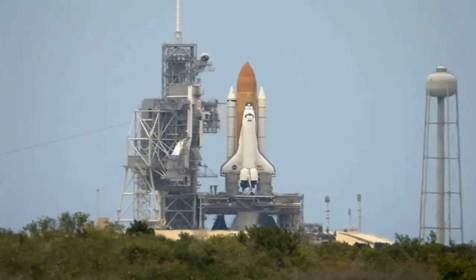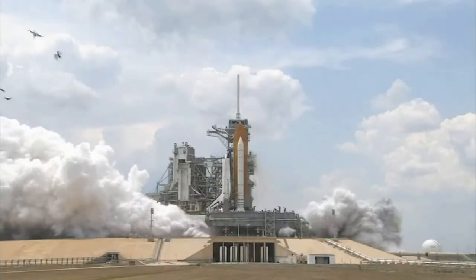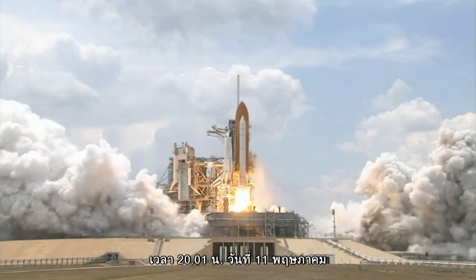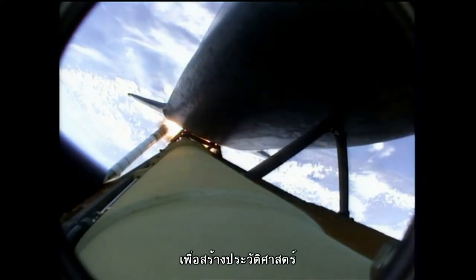Four, three, two, one — and liftoff! At 2001 on May 11, Atlantis roared off the launch pad and into the sky on its way to its historic rendezvous.